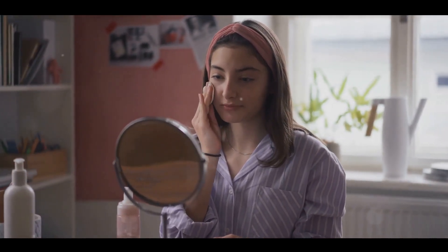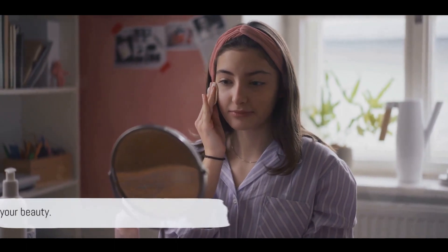Remember, everyone's skin is unique, so what works for one person might not work for another. Keep experimenting until you find the routine that works best for your skin. After all, your skin is worth it.